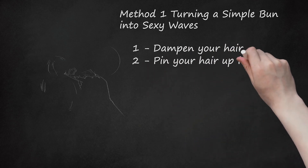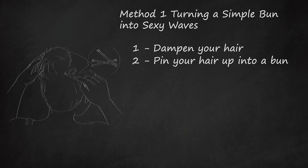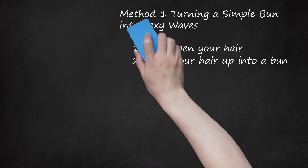Step 2: Pin Your Hair Up Into a Bun. Gather your hair into a ponytail in the spot where you would like your bun to be. Twist your hair around itself and use bobby pins to secure the bun to your head. Apply a light layer of flexible hold hairspray to help keep your hair in place. You'll get waves from your bun no matter where you position it — go for a sophisticated top knot, a traditional bun at the middle of the back of your head, or a casual low bun at the nape of your neck. For the most defined waves in the evening, twist your hair tightly as you form the bun. If you prefer looser curls, make your bun looser.